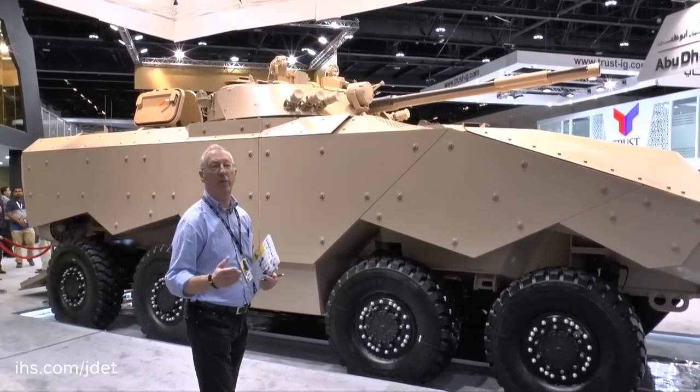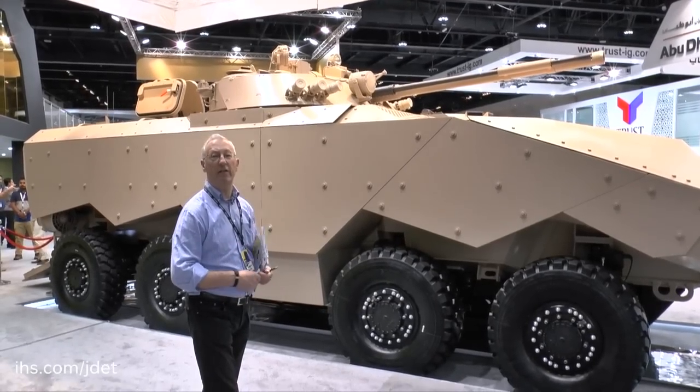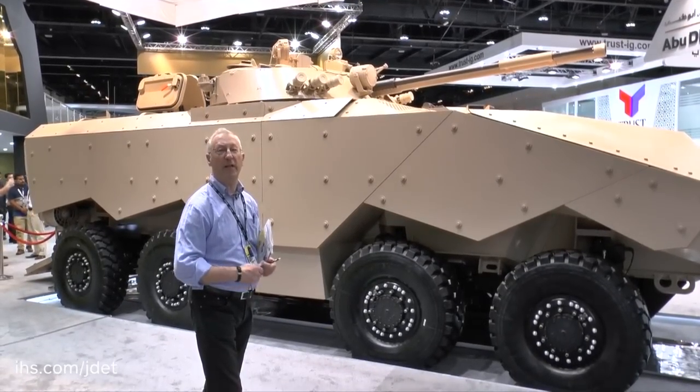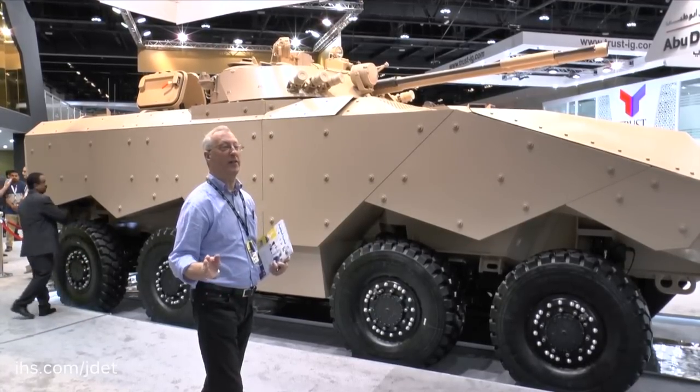These could include a remote-controlled 57mm turret, an air defence turret with a 35mm cannon, and even, with a modified hull, a 155mm artillery system.